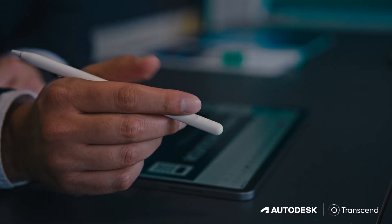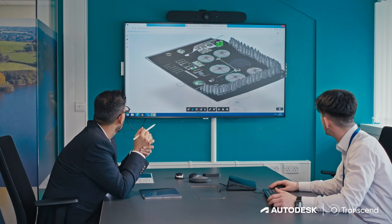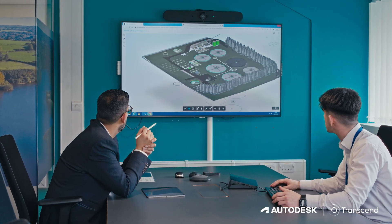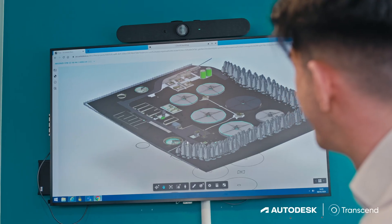Transcend sits very neatly in our early stage design optioneering stages. We can apply the principles of generative design right at the start of a project. When we're looking at tens of options, Transcend can quickly work up a number of variations, locking in a single solution.